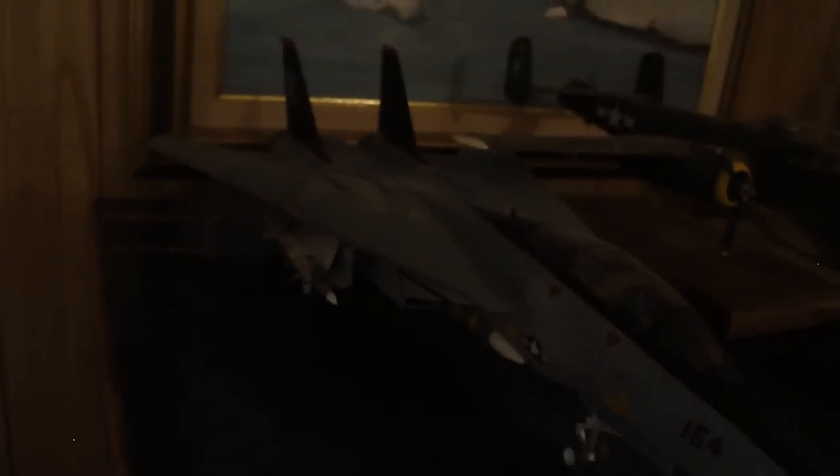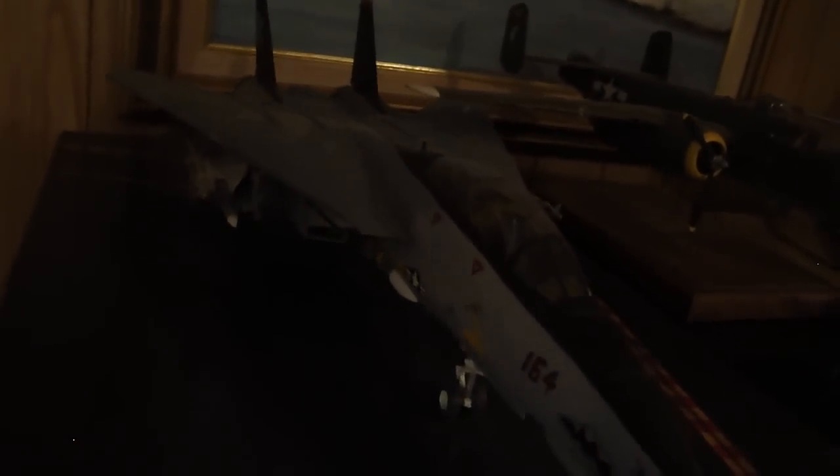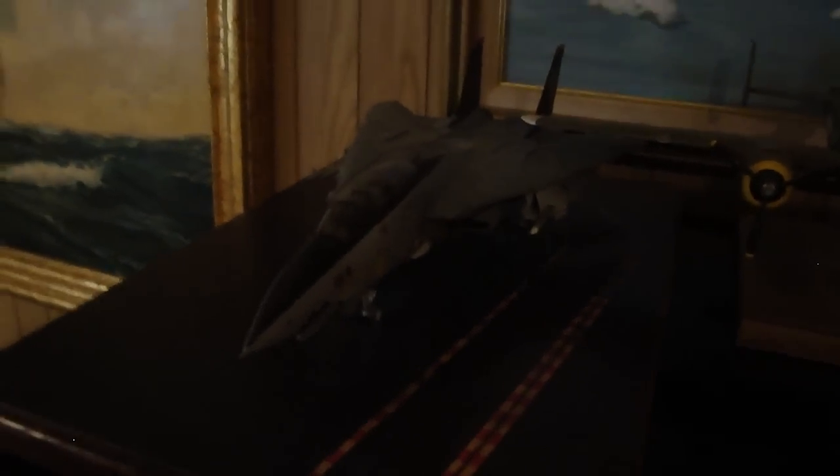And then we got a B-25, and this is named after my wife, Lady Victoria. Now, does Lady Victoria have a secret? No. And then we have what was, to me, one of the best jet fighters we had, but a lot of money to maintain — that's why they went to the Hornet — the F-14 Tomcat.